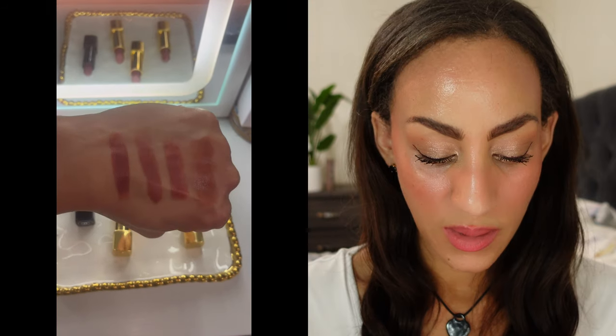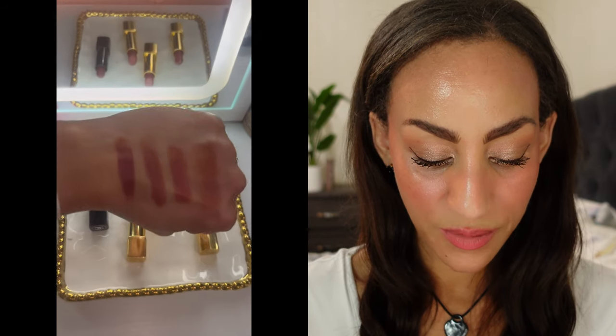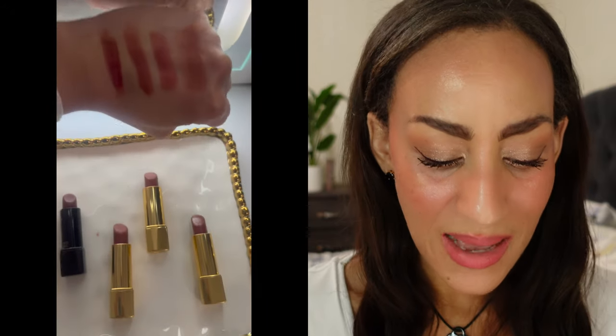I do have some comparisons I'll show swatches for. For 7.0: the first on the left is the 7.0 itself, next to it is Terre d'Étulé — a Rouge Allure Velvet — alongside that is Beige Ardent, also Rouge Allure Velvet, and the last one is Alter Ego from last year's Spring 2023 collection, which is in the Rouge Allure collection, not Rouge Allure Velvet.